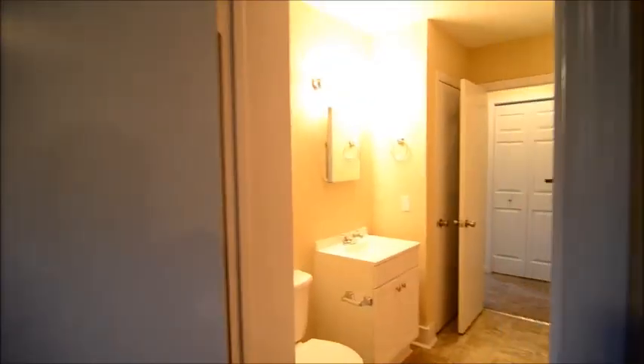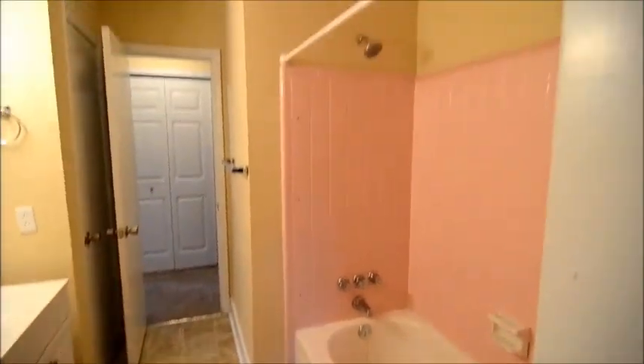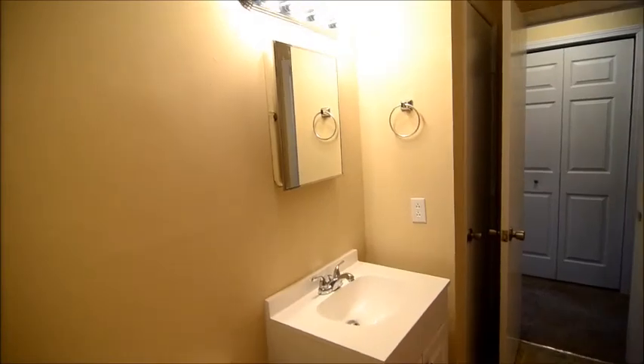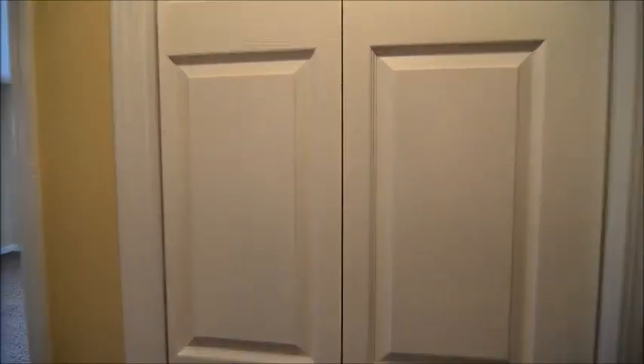Off of the den there's a bathroom with a shower and tub, tile, and vinyl flooring. There's a new toilet, vanity, and light fixture. Right across the hall, that bathroom has access from both the hall and the den. In this closet area there is a dryer hookup.